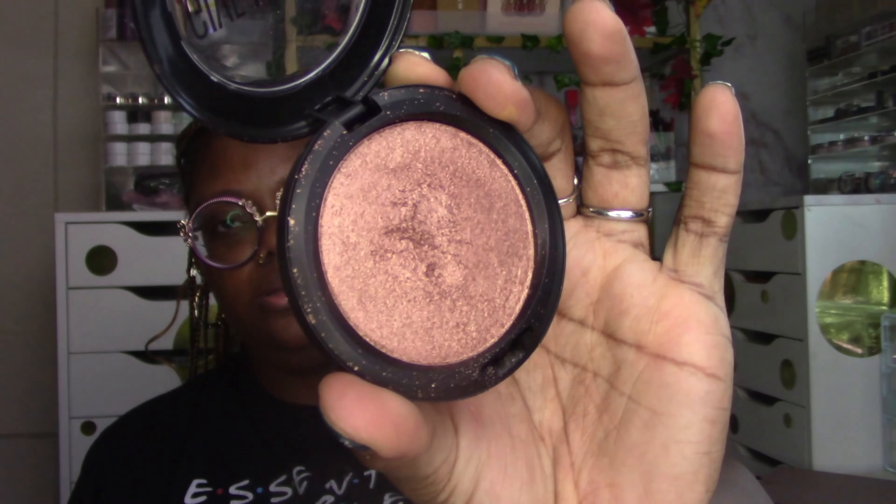For highlighter, I'm working through liquids and new stuff. I pulled out MAC Gold Deposit — a classic. If you're a brown girl and you love a warm highlighter and don't know what to use, MAC Gold Deposit will get you right every time. I also pulled out some super-pigmented highlighters from Gimme Glow: Playmate, a pinky golden, Glitzen, and Bottle Service.